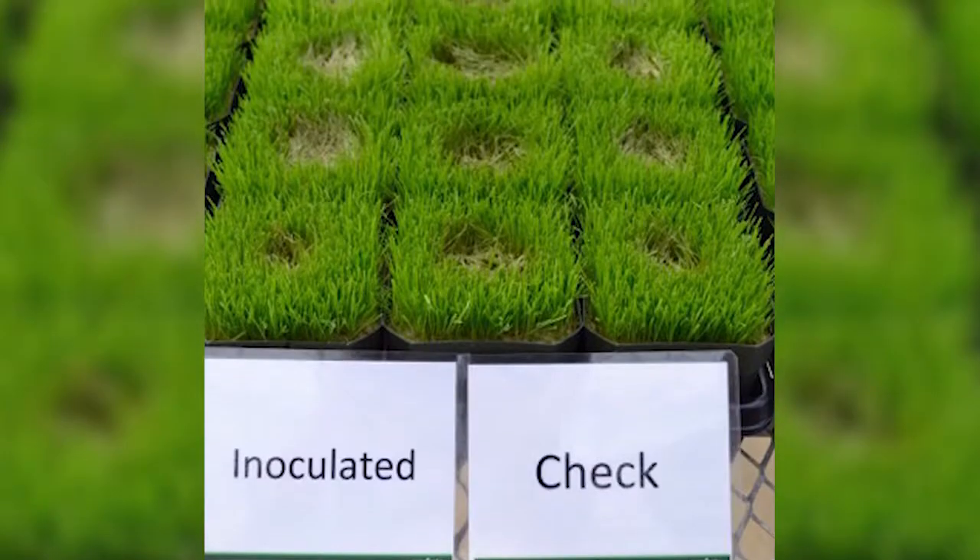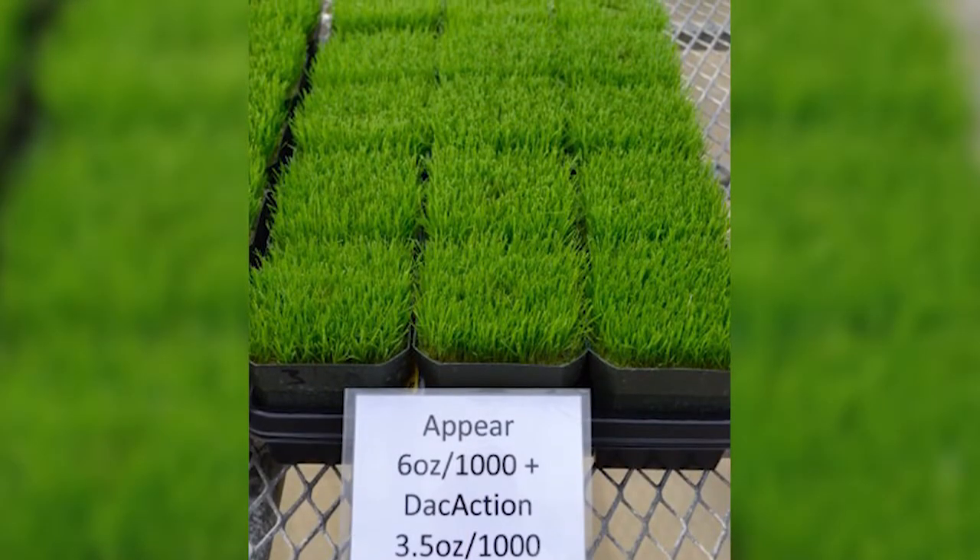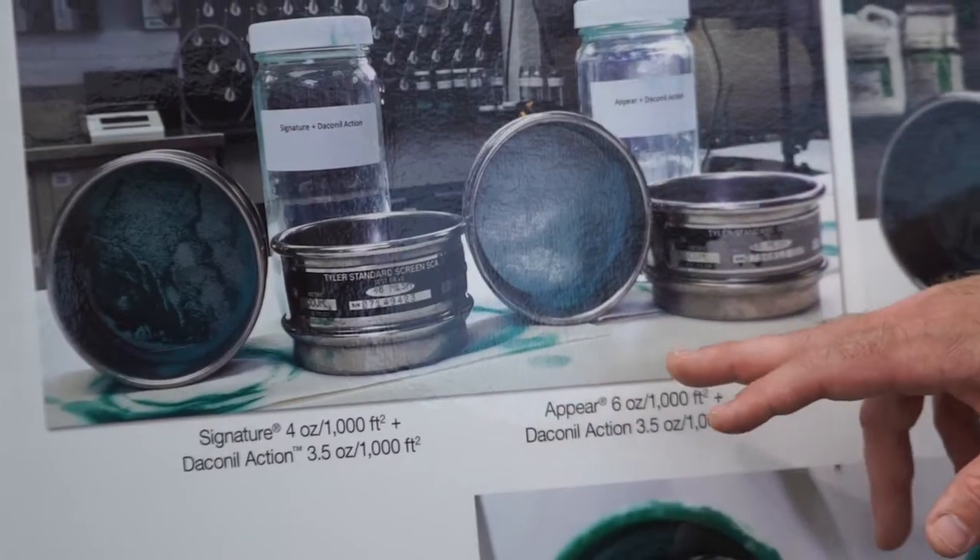It's a pigment plus potassium phosphite, showing that it has excellent activity on pythiums and excellent activity on biotic stresses — and that's a real positive. We found something that is the most compatible out there.